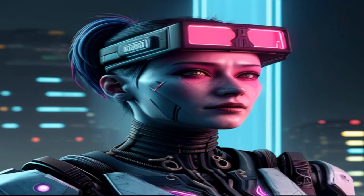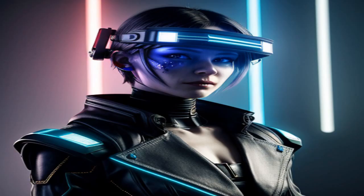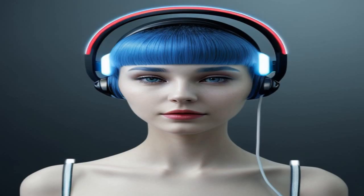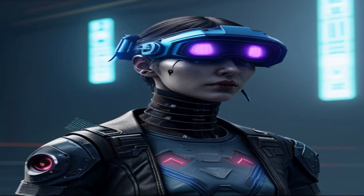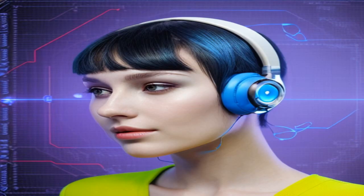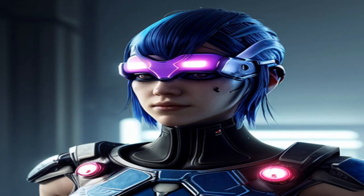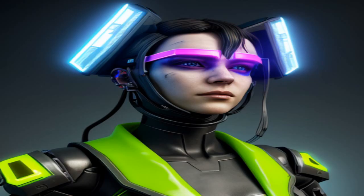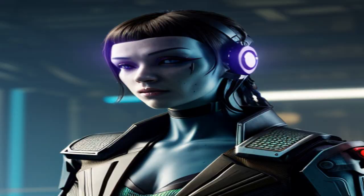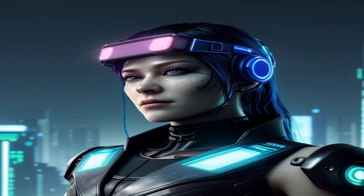Logic Progs is a company that specializes in developing BCI technology. They use EEGs to interpret brain activity and create user interfaces for computers. Their technology is used in a variety of applications including gaming, medical, and AI. Logic Progs has developed a variety of BCI products, including the BrainLink EG headset. This headset is designed to be comfortable and easy to use, and it is capable of detecting and interpreting electrical activity in the brain. It can be used to control robotic devices, play video games, and even interact with AI systems.